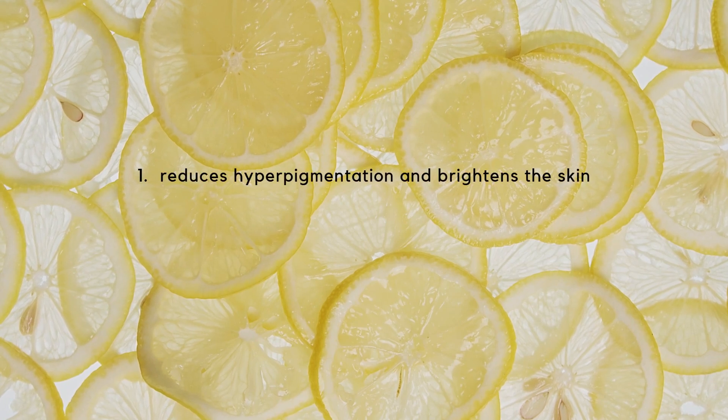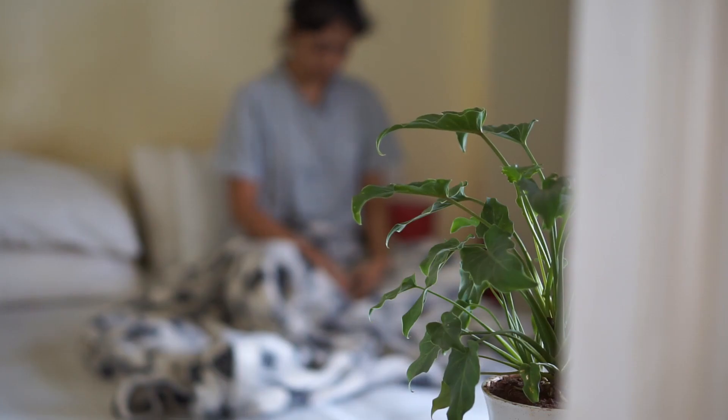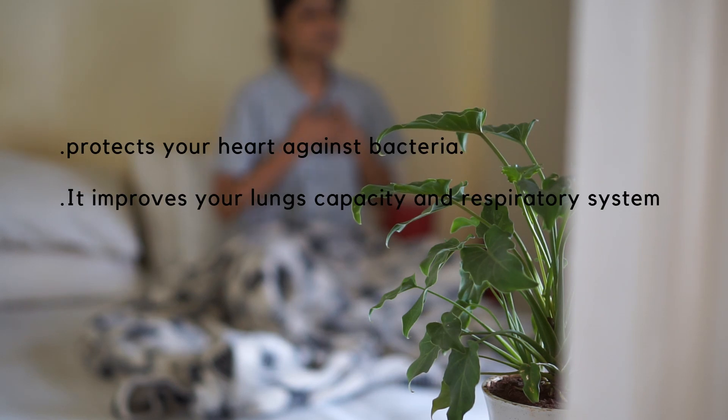It is because Vitamin C is not only used for reducing hyperpigmentation and brightening the skin, but it also has a major role in boosting immunity. It is proven that Vitamin C boosts immunity and protects your heart against bacteria, improves your lung capacity and respiratory system, and obviously improves your skin appearance by providing natural glow and boosting collagen synthesis.